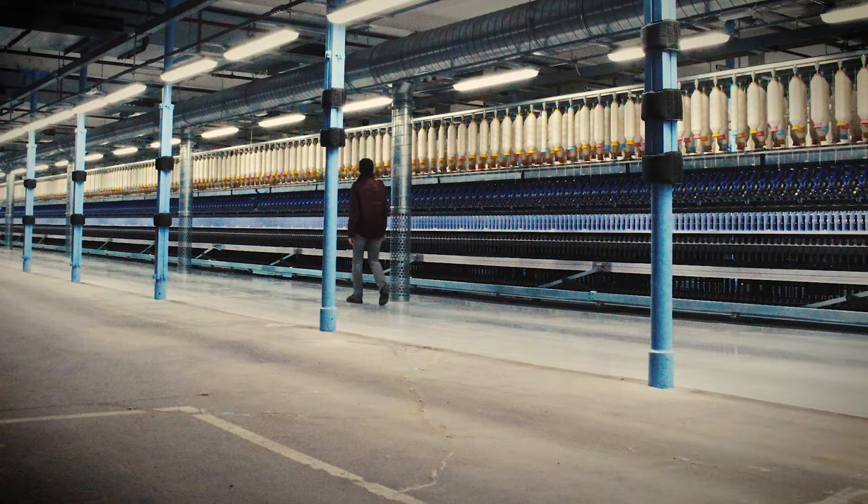My family history is in manufacturing. My great-great grandfather had a glass manufacturing business in Ancoats — I think it was the 1860s — and that went right through to the 1950s. And the other side of the family are in the hat industry in Stockport.